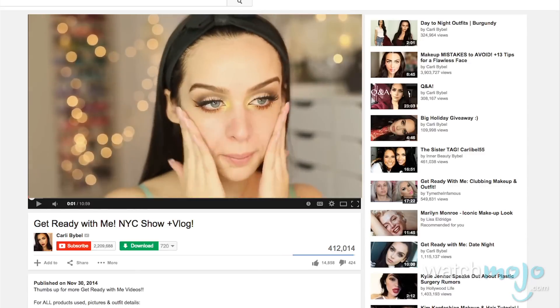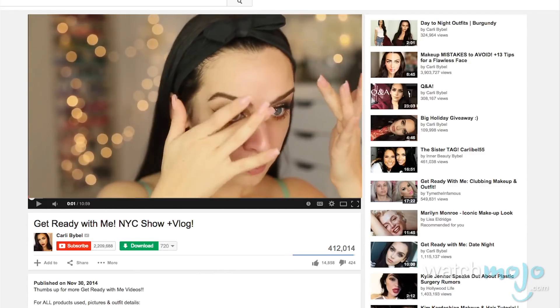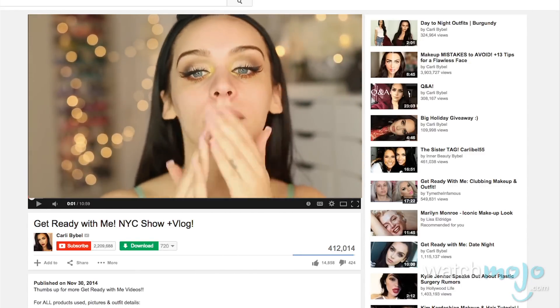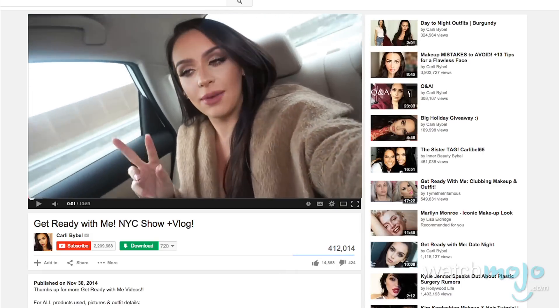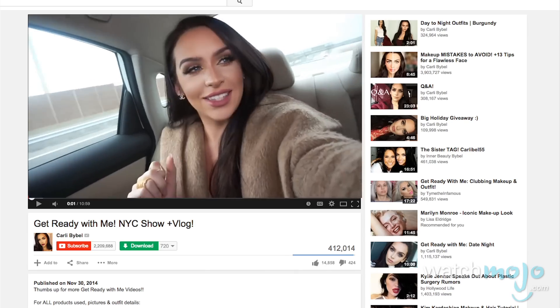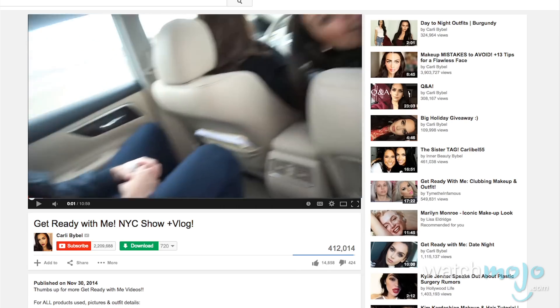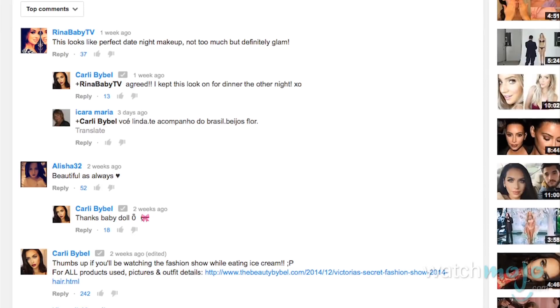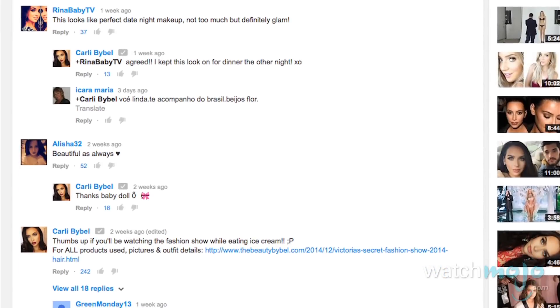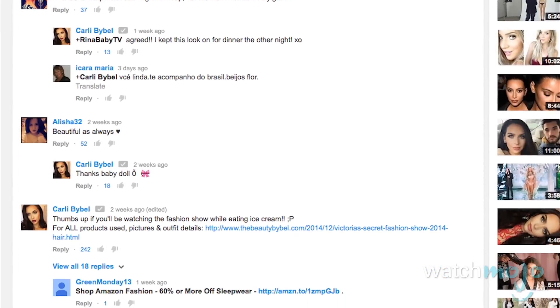In these, she gets ready for a certain event with you on camera, and then takes you to the event vlog style. Aside from her charming accent and down-to-earth personality, what sets Carly apart from other gurus is her focus on user interaction. She can almost always be seen responding in the comments of her videos, which gives the whole channel a very interactive and friendly tone, and definitely makes the experience a lot more personal for her viewers.